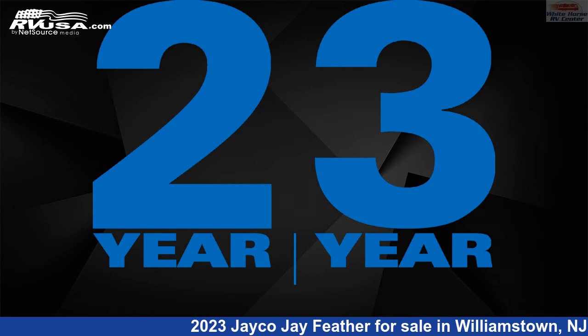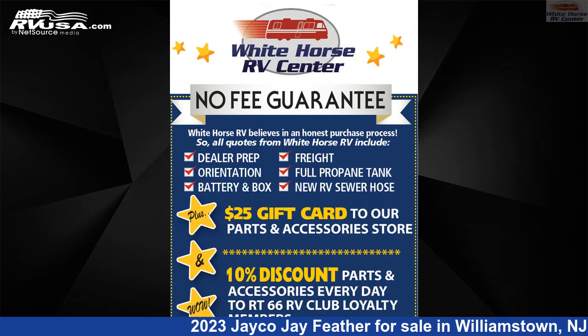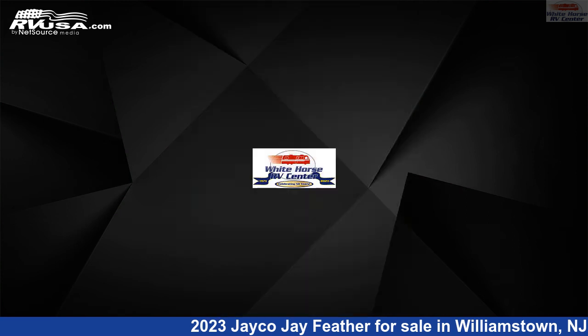This new Jayco is 28 feet 10 inches in length and features one slide-out, a modern farmhouse interior, sleeps eight, air conditioning, auxiliary battery, and 55 gallons fresh water capacity.